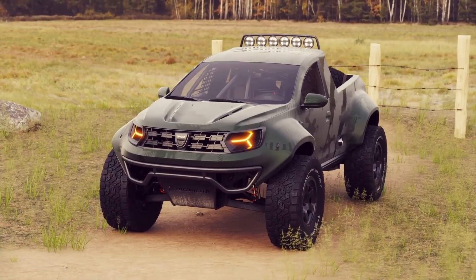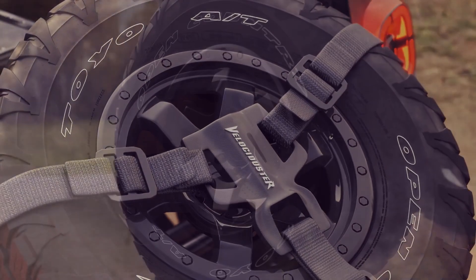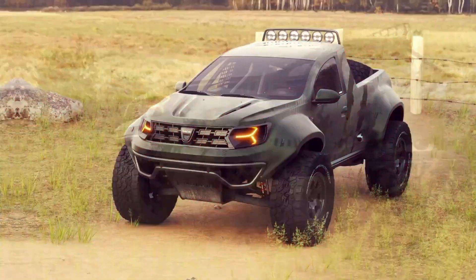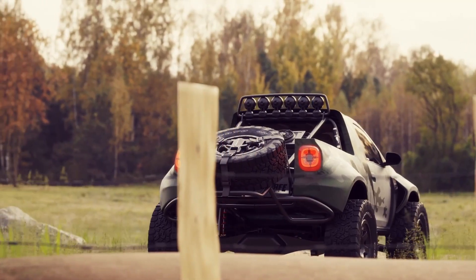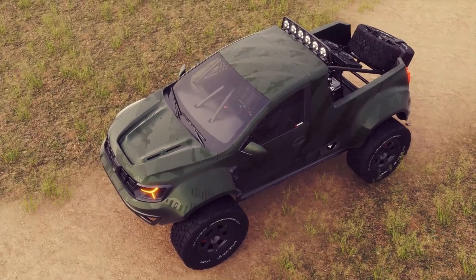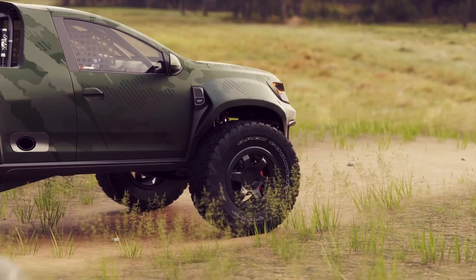The Piston Zero Velocitister is a breathtaking digital concept that reimagines the humble Dacia Duster as a wild, desert-conquering off-road beast. Created entirely in CGI by automotive designer Piston Zero, this visionary project transforms the modest SUV into an extreme pre-runner-style machine built for high-speed desert racing and endurance. The Velocitister features a dramatically lifted suspension, massive off-road tires, widened fender flares, and a reinforced tubular chassis, giving it the stance and presence of a full-fledged rally monster. The exterior includes roof-mounted LED light bars, a rear LED array, side exit exhausts, and a truck-style bed carrying a spare tire.